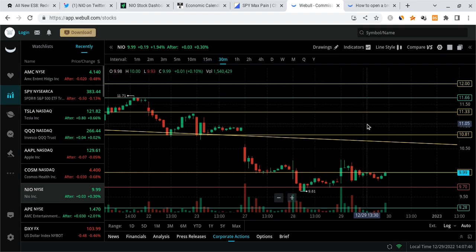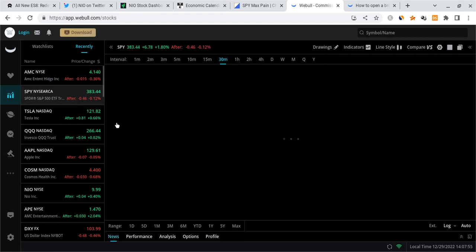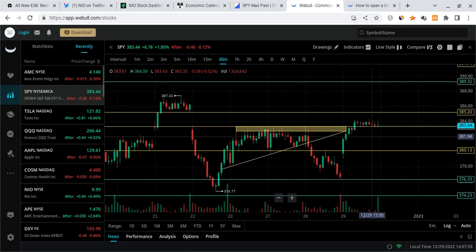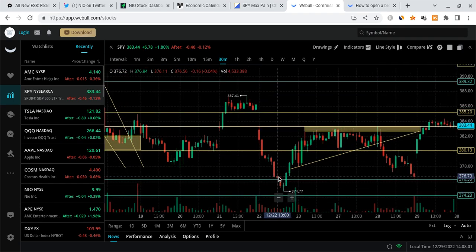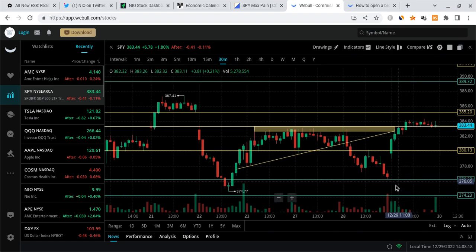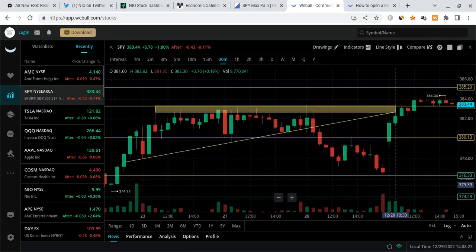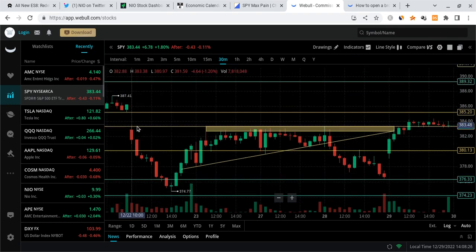NEO is up 1.94% for the day, starting to show some signs of a nice bounce. Going back to my video from yesterday, I mentioned the market is going to dictate how NEO moves. I talked about three possibilities on SPY — we either see it bounce from yesterday's low and push up, or come down a little lower and then bounce. We ended up bouncing immediately, forming an inverse head-and-shoulders-like formation. SPY actually broke above the gap resistance, which is a bullish signal.